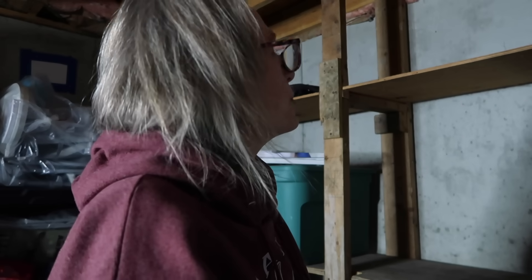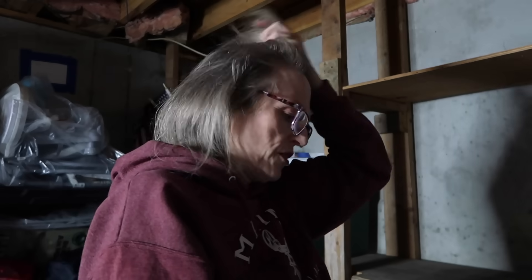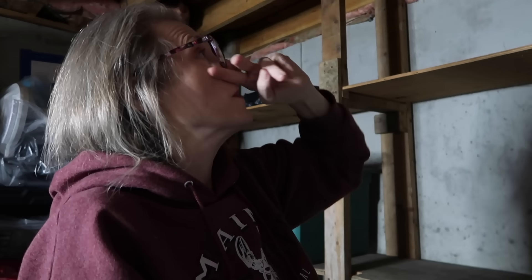Do I look as chaotic as I feel? I hope not. I'm actually going to vacuum the ceiling over this area. If you give a mouse a cookie — I just now notice the ceiling, and I've been doing the ceilings and vacuuming every time, but it makes more sense that I would do that before I start putting stuff on the shelf.